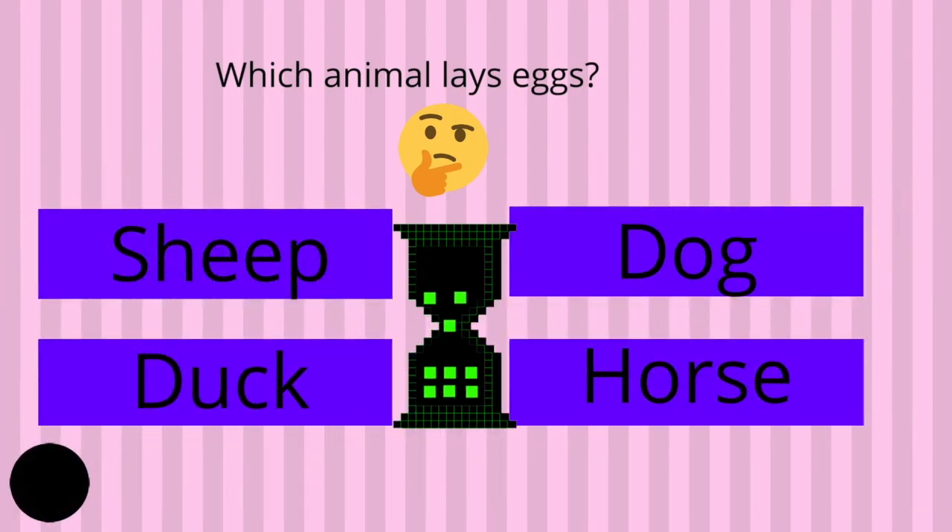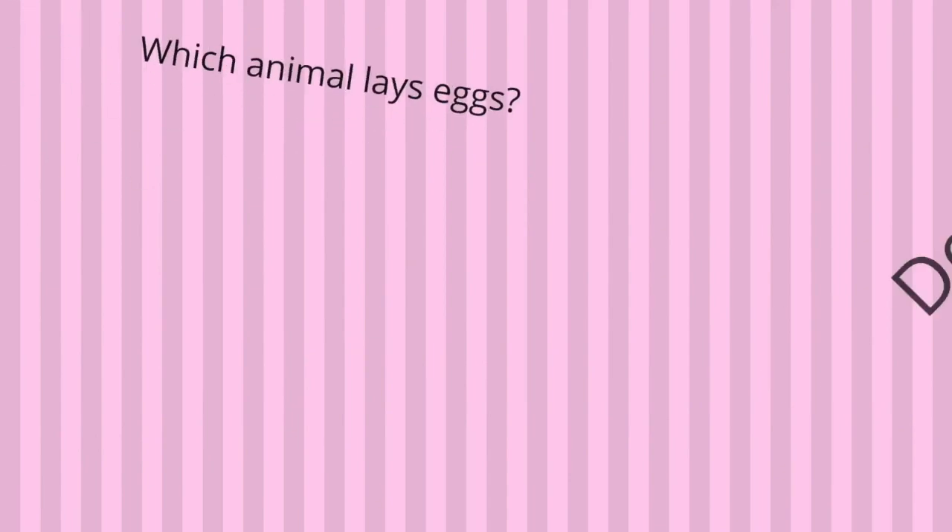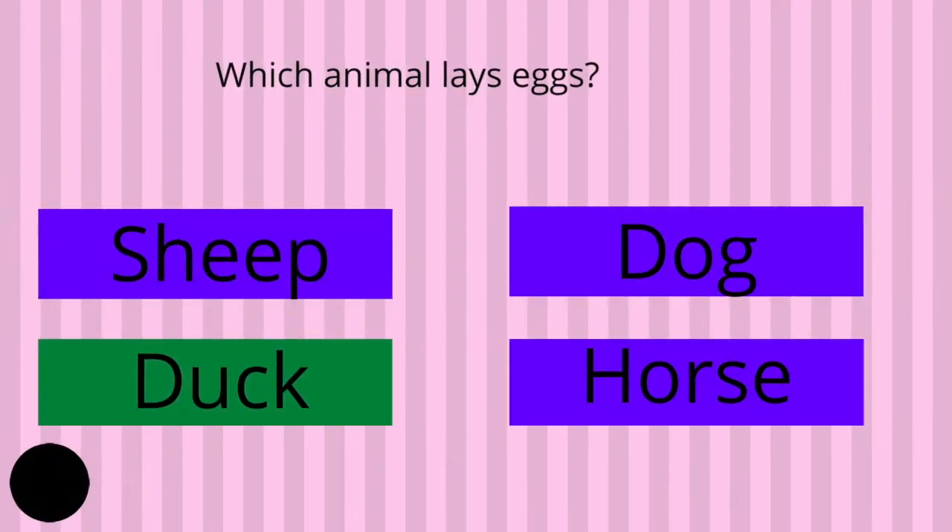Which animal lays eggs? Sheep, dog, duck, or horse? And the answer is duck.